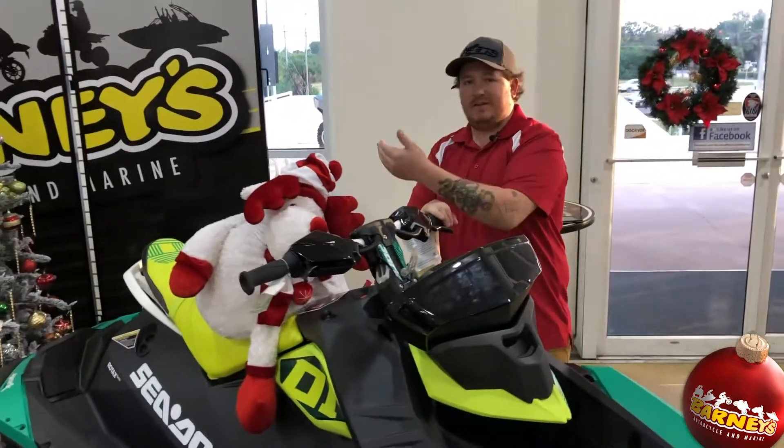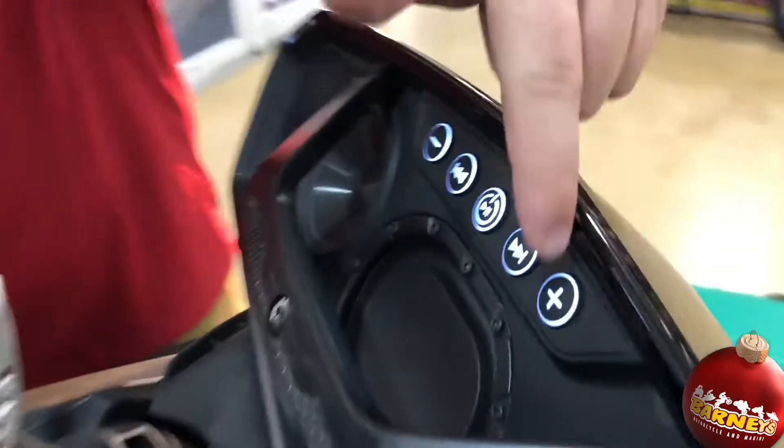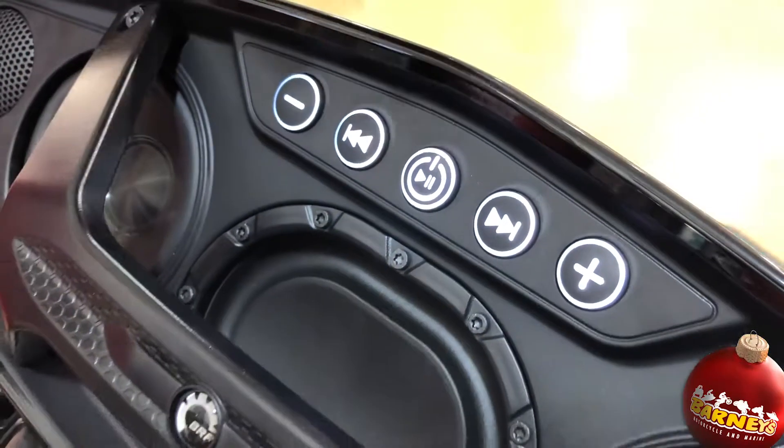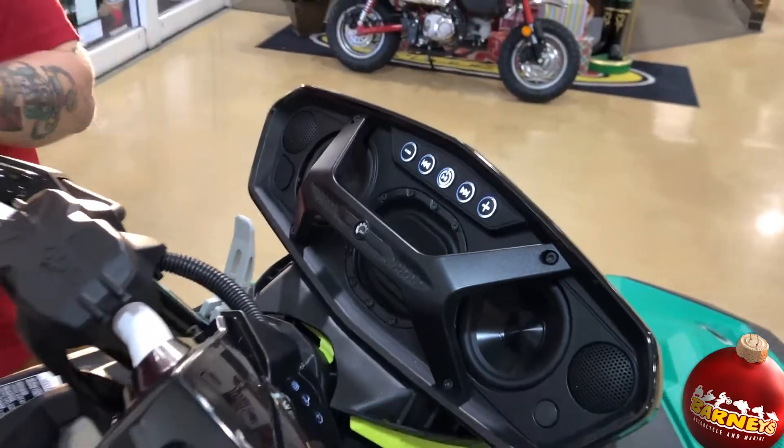The speaker system does face towards the person, so you have clarity of sound. You also have the buttons and controls here, so you can pause, volume up and down, and also song change.